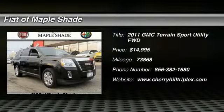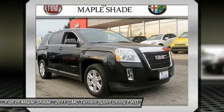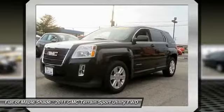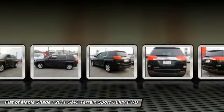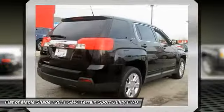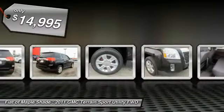2011 Terrain. The GMC Terrain combines the benefits of a crossover with the style and functionality of an SUV. Terrain offers uncompromised capability, a balanced stance, and a commanding view of the road, letting occupants enjoy a confident driving experience. An EPA-estimated 32-highway MPG is not bad either, and it is priced below $15,000.